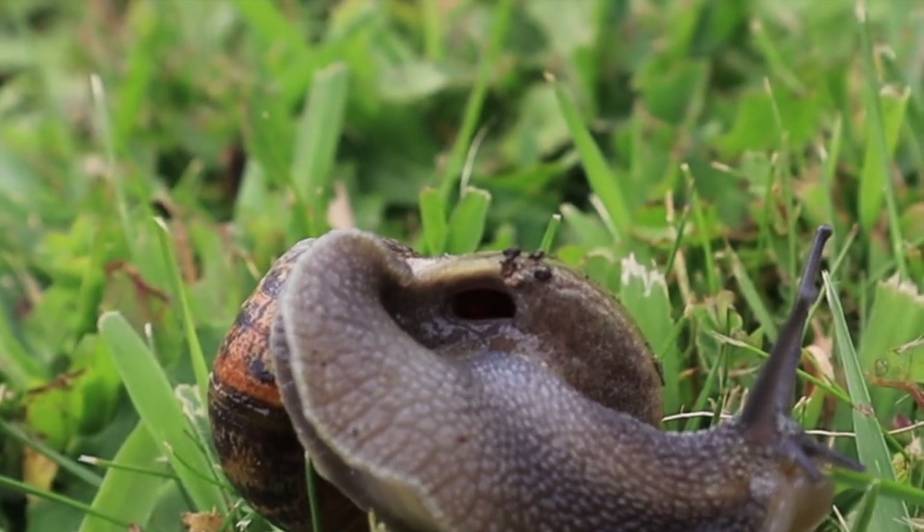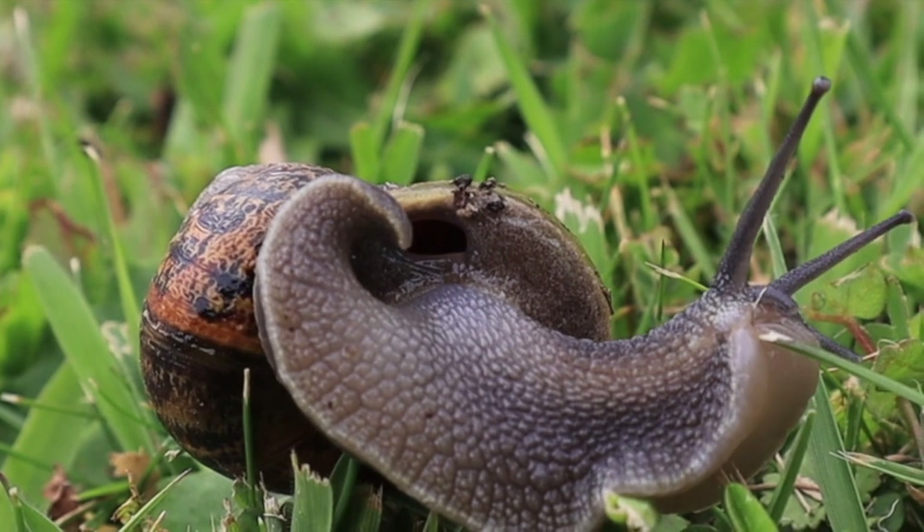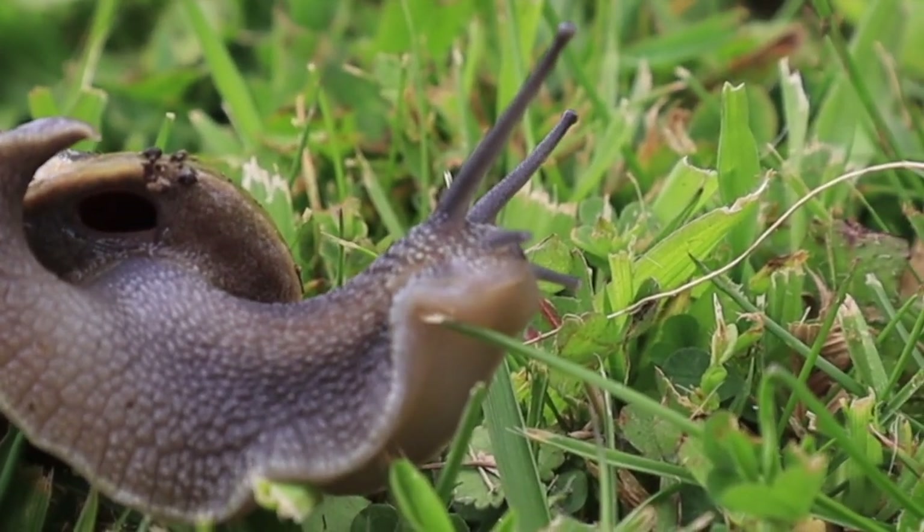Snails don't use their mouth or nose to breathe. They use a small hole or cavity underneath the shell where the oxygen goes through.